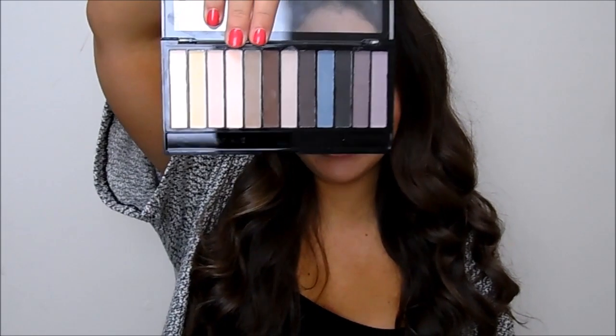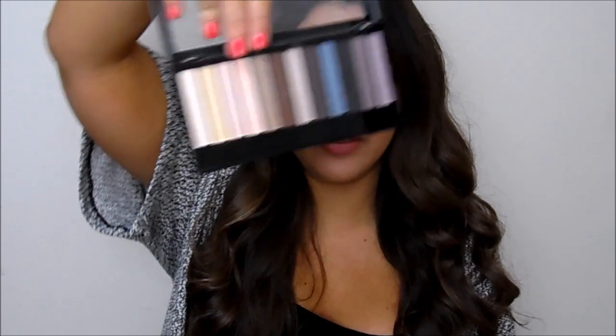Then for eyes I used MAC Painterly Paint Pot as a base, and then I went in with this eyeshadow palette from Revolution — I re-dug this out of my drawer after a fellow vlogger mentioned she'd bought it on my recommendation, so I thought I'd give mine a go. I used these two shades: the peachy one and the brown one in the crease, very simple and pretty. I just wanted something that was going to stay on.